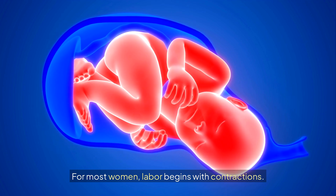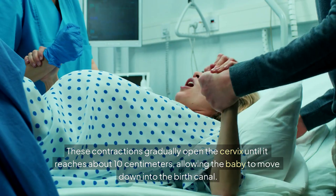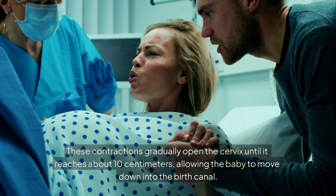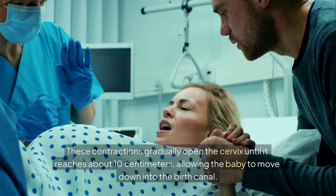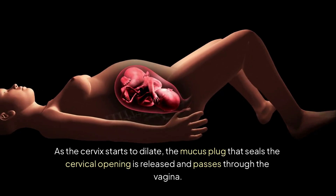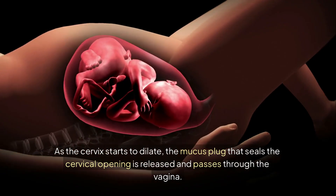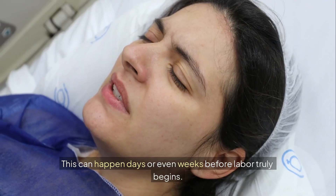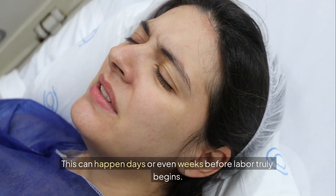For most women, labor begins with contractions. These contractions gradually open the cervix until it reaches about 10 centimeters, allowing the baby to move down into the birth canal. As the cervix starts to dilate, the mucus plug that seals the cervical opening is released and passes through the vagina. This can happen days or even weeks before labor truly begins.